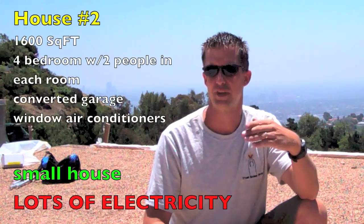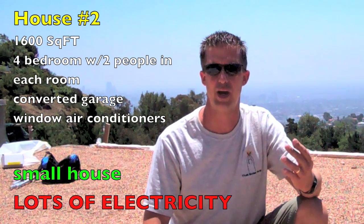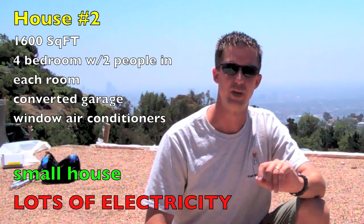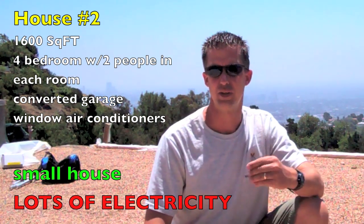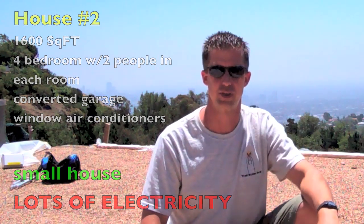Example number two: the other house is a smaller house — let's say 1,600 square feet, a four bedroom house. Every room has two people in it. In fact, they've even converted the garage to a fifth bedroom and there's a person living out there. Window air conditioners in every room. From this example, you can easily see you could have a small house with very high electrical consumption.